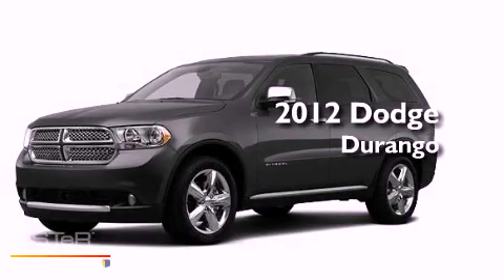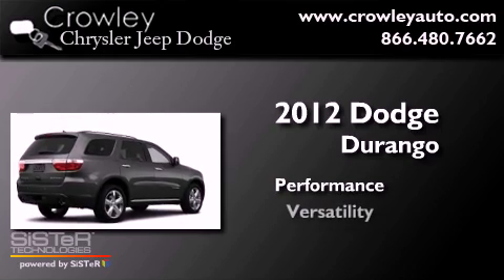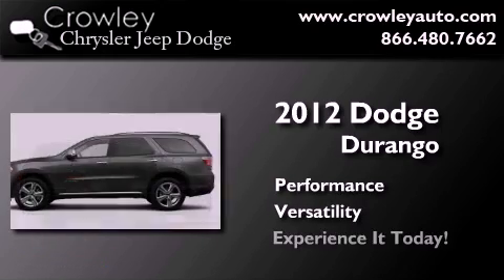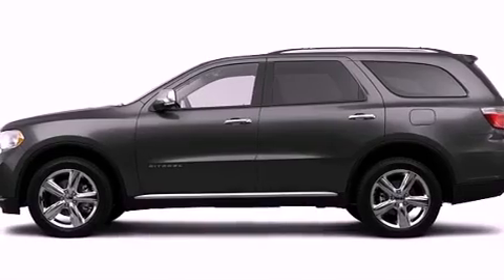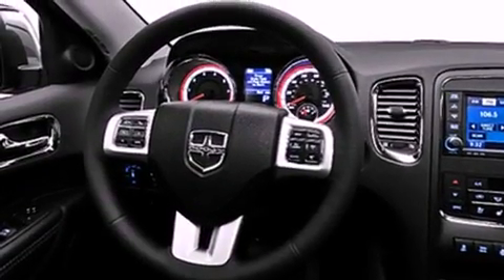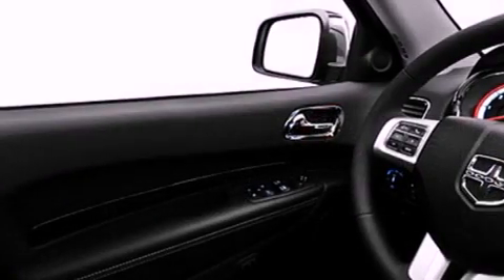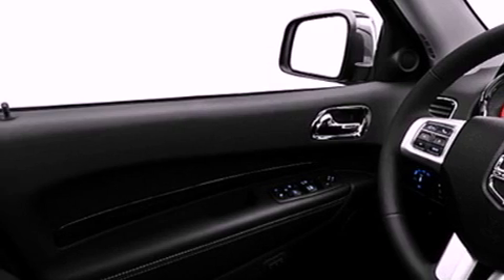This is a 2012 Dodge Durango. Its top features include a navigation system, a rear-view camera, a power sunroof, heated seats, a low-tire pressure indicator, roof rails, and traction control and stability control systems.